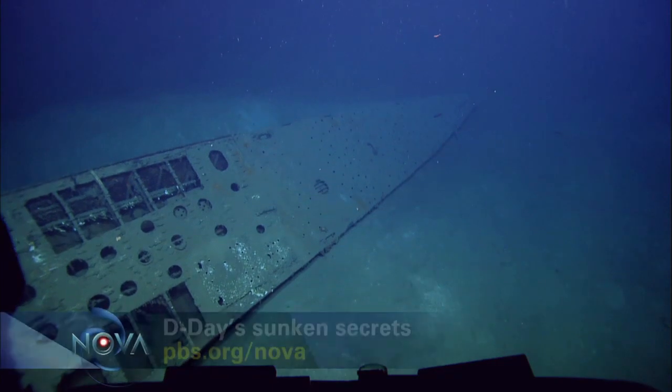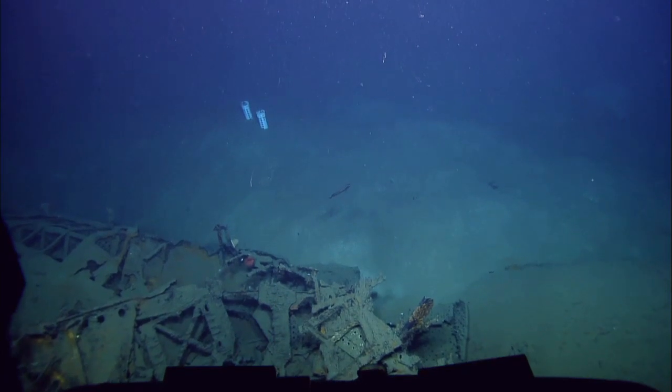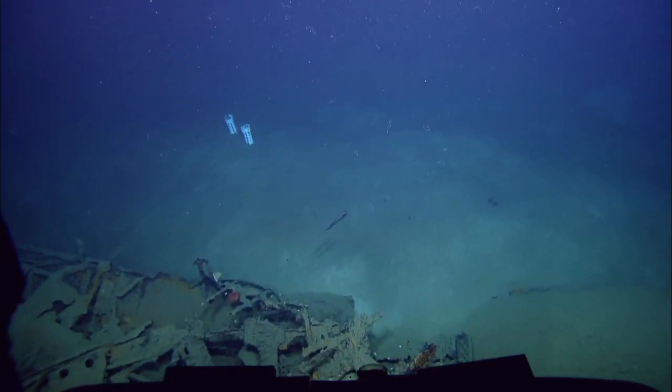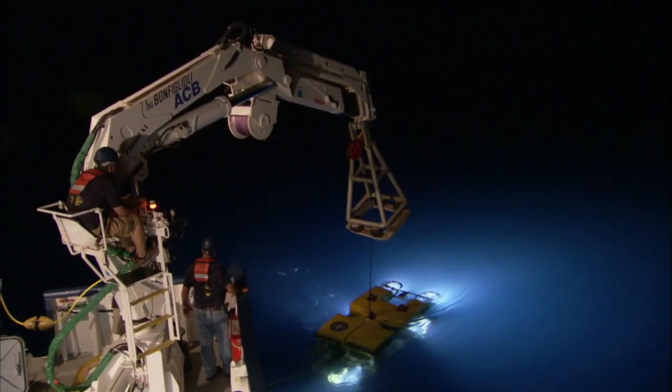Clara will spend the next several months stitching the thousands of close-ups into a single giant wide shot called a photo mosaic that shows the entire wreck. Every rivet and crack will be visible with unmatched clarity — a map that shows you what it would look like if you could take the water away, and that will help tell us what happened to the submarine.